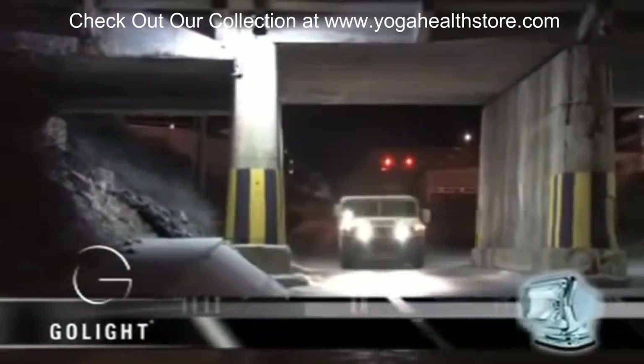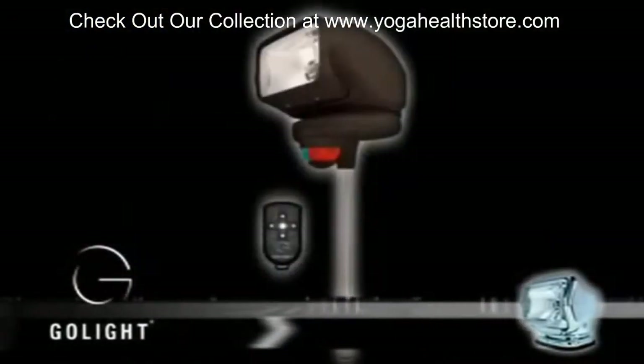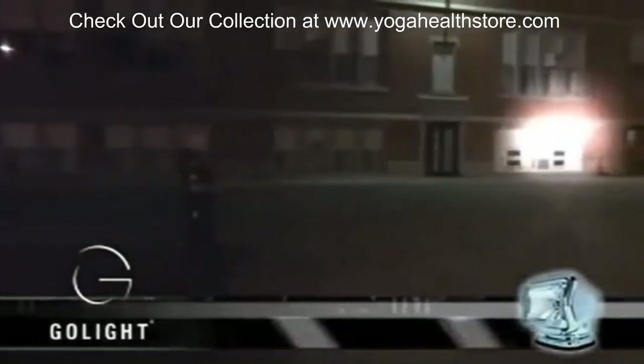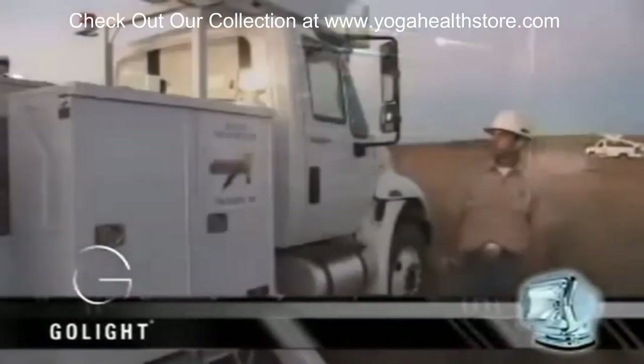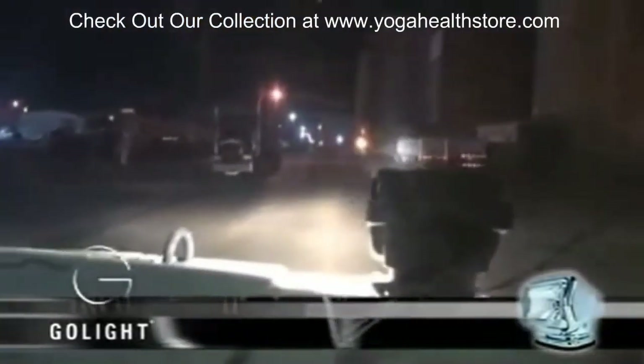The GoLite features numerous models that offer a variety of remote control and mounting options. Four remote control options give the user precision control from virtually anywhere — atop a service truck, inside a squad car, or from across the job site.